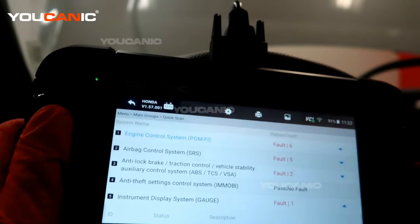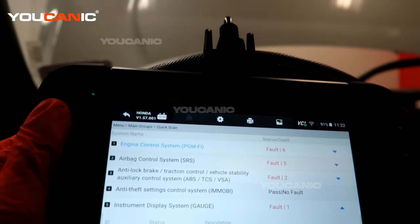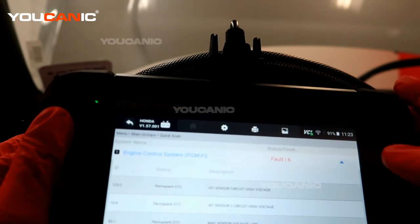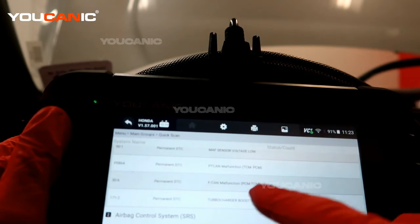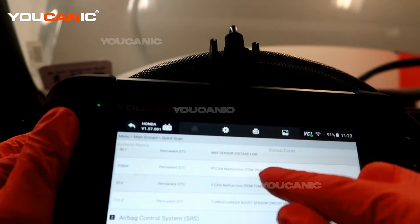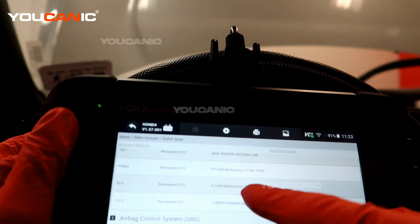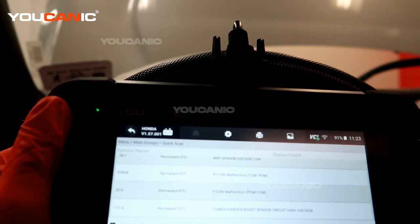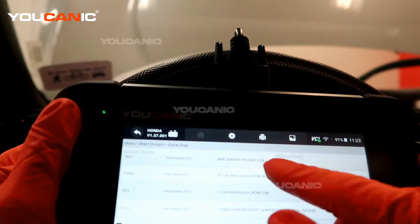We did a full system scan and tried to do just the automatic transmission scan, but it won't communicate with the transmission because something is wrong. In the engine control system we found that the TCM and PCM are not communicating with each other — the transmission control module and power control module are not communicating.